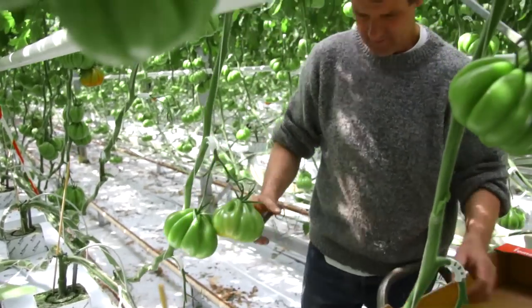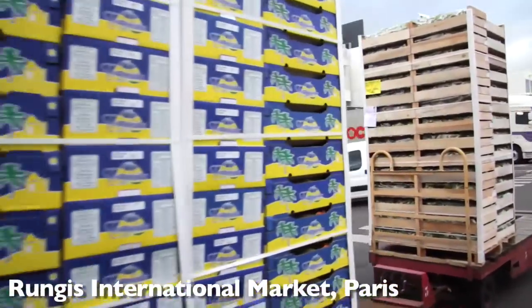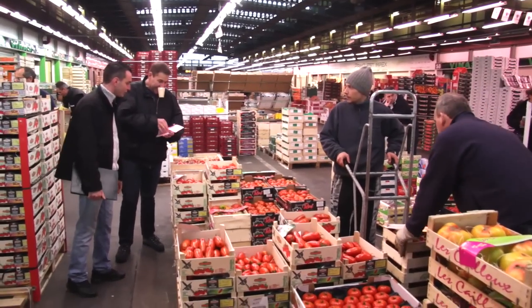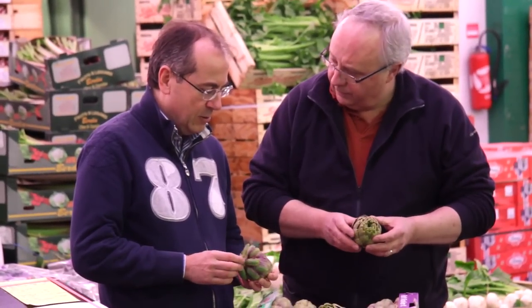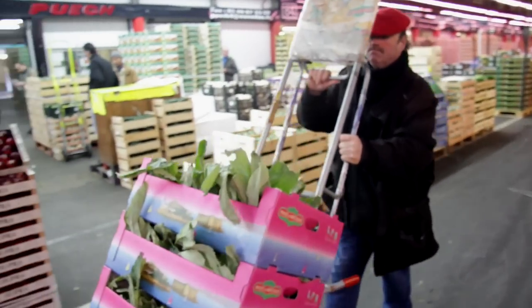We then followed the produce from the growers — having spoken to the growers, having watched them pick, having watched them harvest — to Rungis. The biggest wholesale market in the world. An absolutely stunning place. And we saw the produce arrive in Rungis. We saw it bought. We saw it in the market. We watched everybody working together: buyers, sellers, wholesalers, guys who drive forklifts. Who really seem to share this love of food.